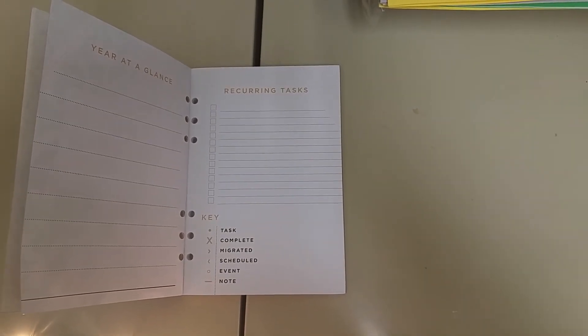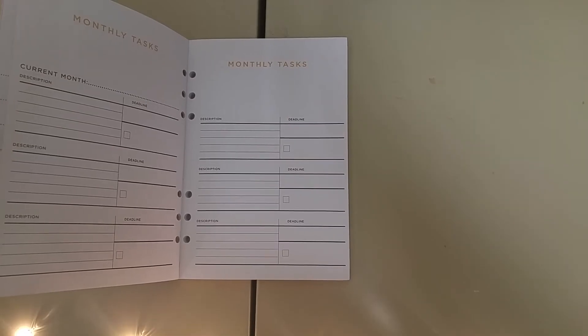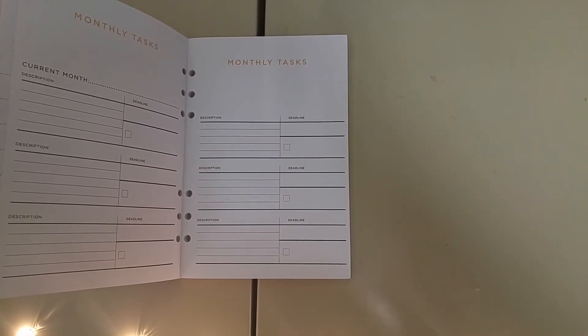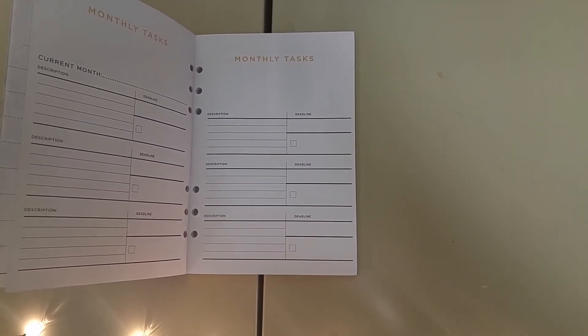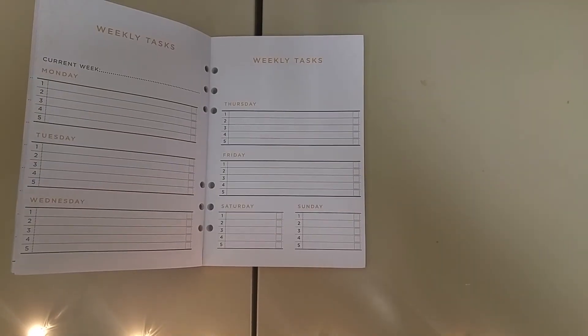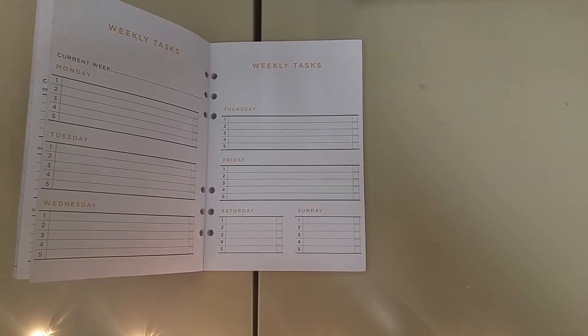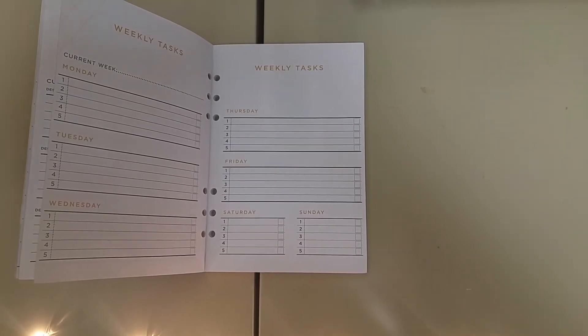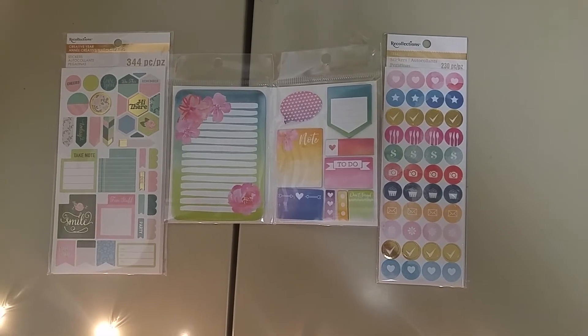Then you have your monthly tasks, descriptions, and deadlines with a checkbox for if you complete it. You also have weekly tasks. The next items are stickers and notepads.